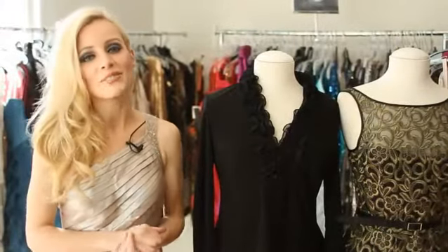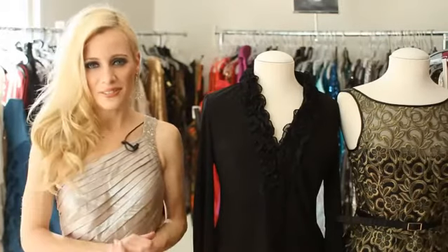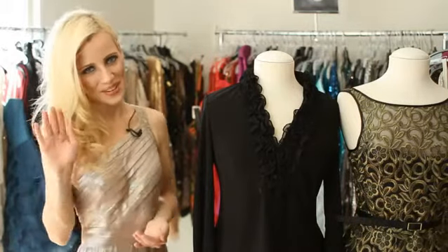So there you have it, some different types of formal wear options. For more style tips, feel free to follow me on Twitter at Jamie Hilfiger. For eHouseStyle, I'll see you next time. Bye bye.